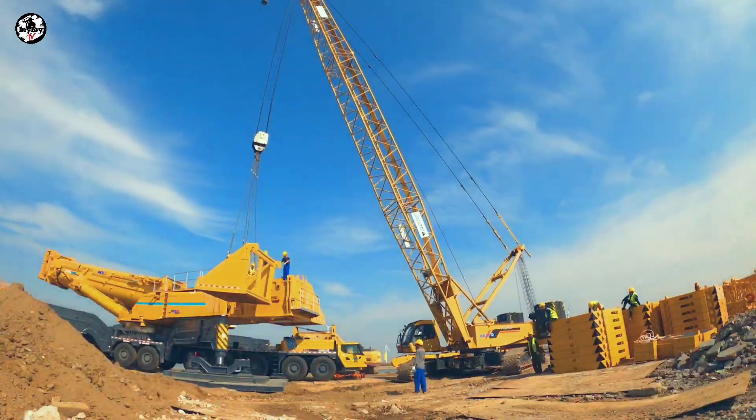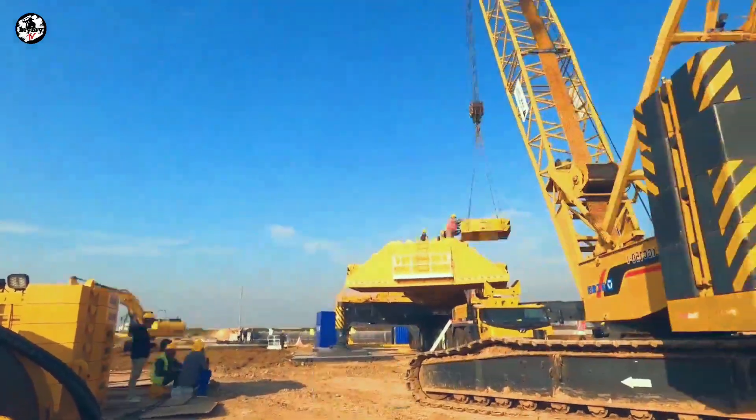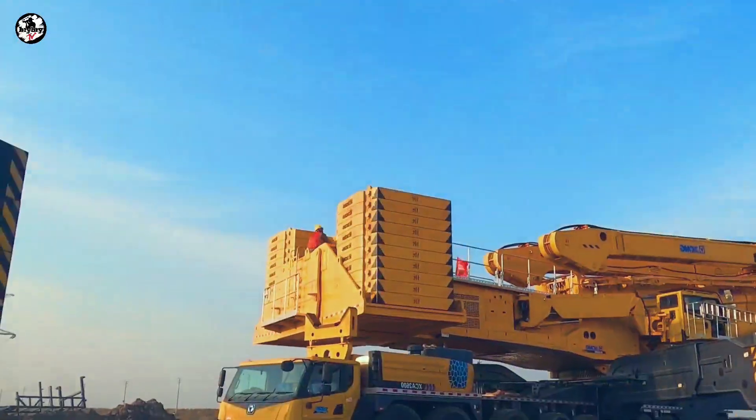In addition, the XCA 2600 can interchange with this model, which makes this crane more versatile.